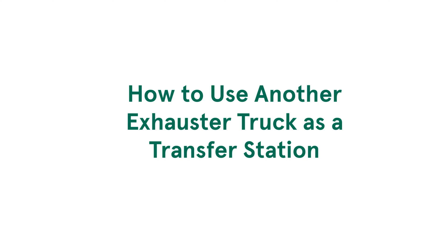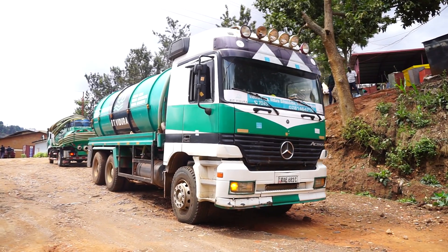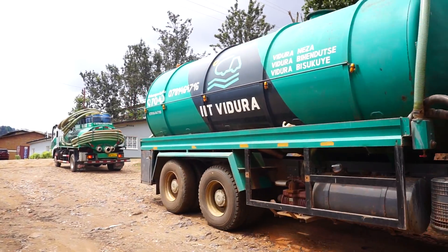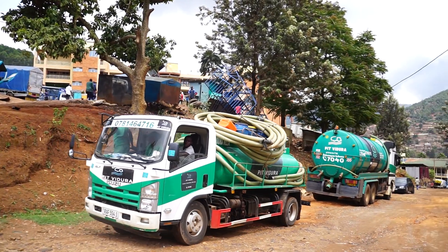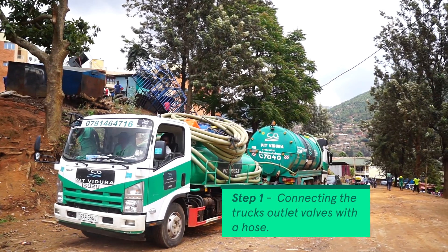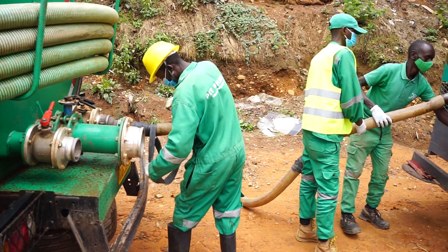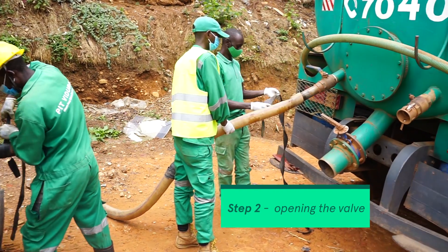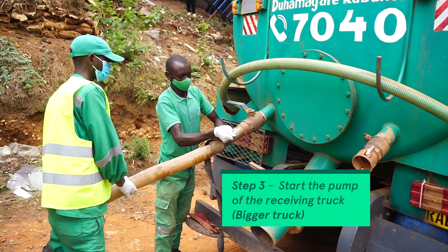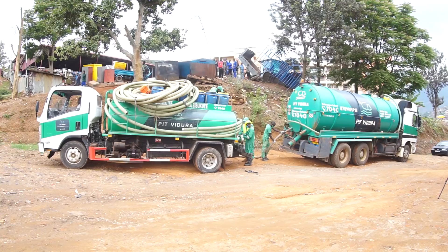To minimize resource wastage, we have started using a bigger truck as a transfer station. Here is how it's done. The trucks come together in a parking lot. Using a small hose, we connect the outlet of the smaller truck to the inlet of the bigger truck. We open the valves of both trucks and start the pump of the bigger truck, where the sludge is being transferred to.